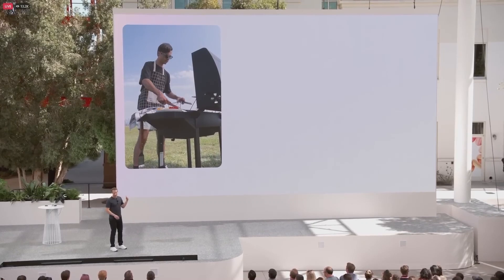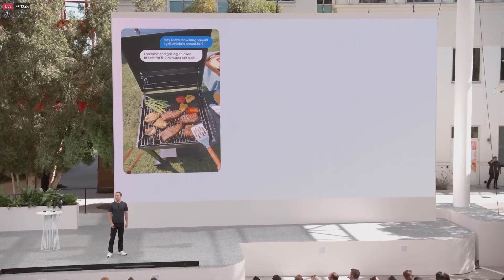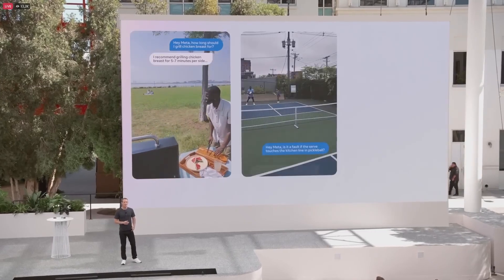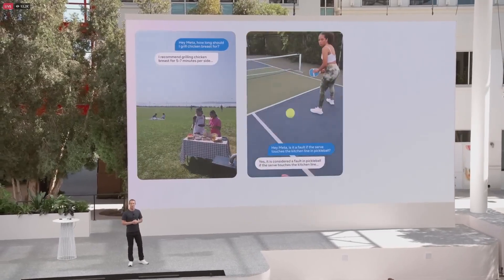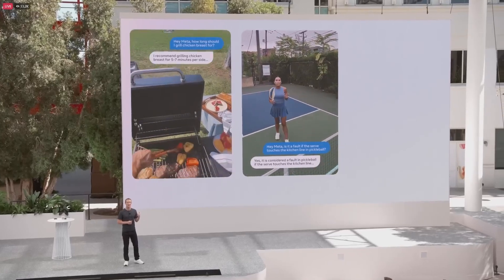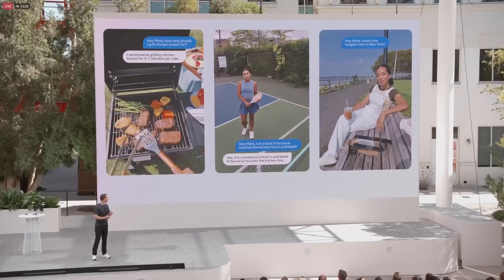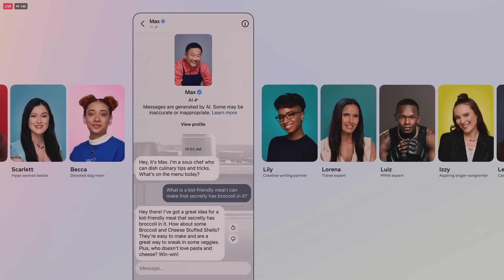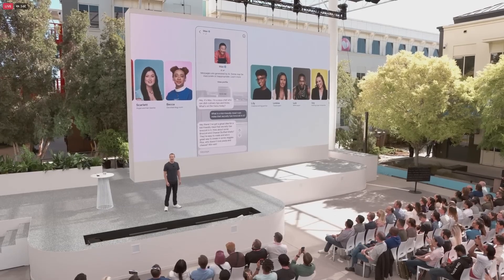As with any new technology, there are concerns about safety and responsible use. Meta has addressed these issues by implementing policies and protections to ensure AIs are used responsibly, keeping interactions both fun and helpful. Overall, AI Studio is an exciting innovation, marking the start of a new era where anyone can leverage AI's creative potential. Share your thoughts on AI Studio in the comments below, and let me know if you're planning to create your own AI character.